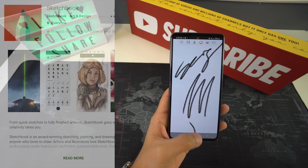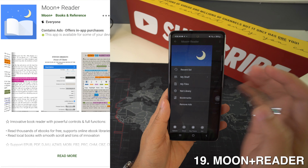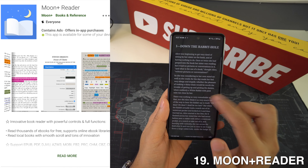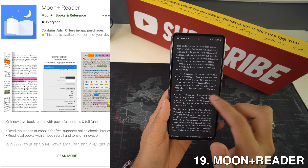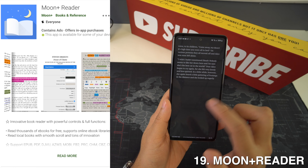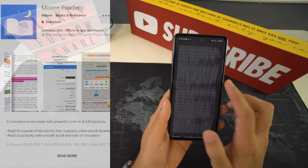On spot number 19, we're going to have Moon+ Reader, and this is an excellent way to read ebooks on Android tablets whether they use EPUB, PDF, MOBI, or another format. It's also highly customizable with different settings for line spacing, the UI, page turns, auto-scrolling, and much more.